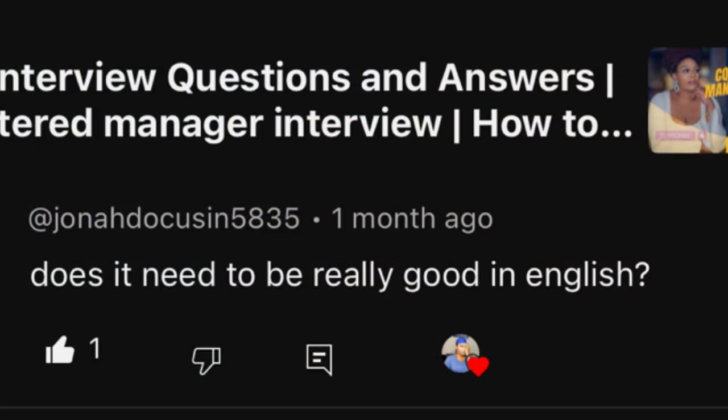Another question: do you need to be really good in English? You need to be able to communicate, write, and read English well. But it doesn't have to be your first language. As long as you know how to communicate and respond to people and you're not a novice when it comes to speaking English, then you're good to go.